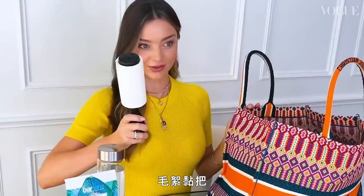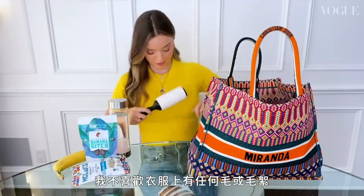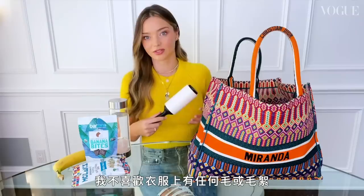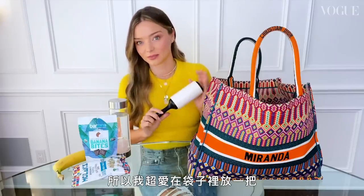I have a lint roller. I'm one of those people that doesn't like to have any fuzz or lint on my clothes, so I'm obsessed with keeping one of these in my bag.